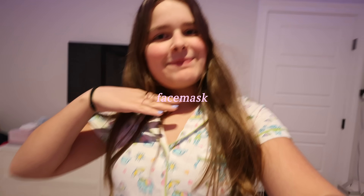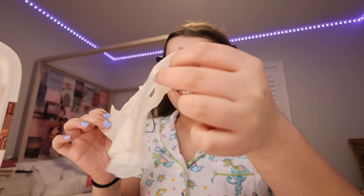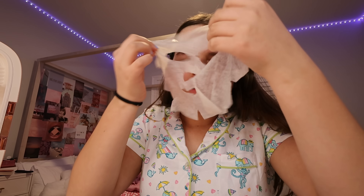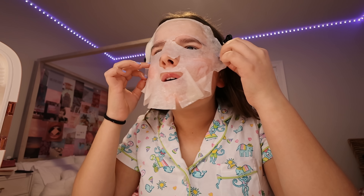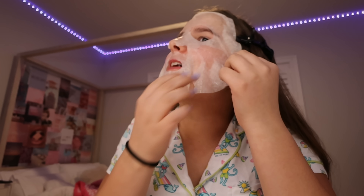Now I'm going to be doing a face mask. This is the face mask I'm using. This is kind of hard to get apart — I think I ripped it. Oh my gosh, I put it on wrong. My hair! This is really big. I don't know why they had to make it so big.